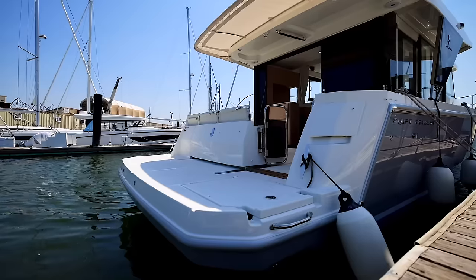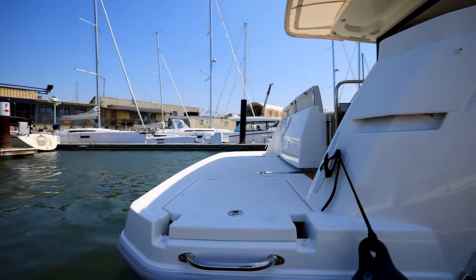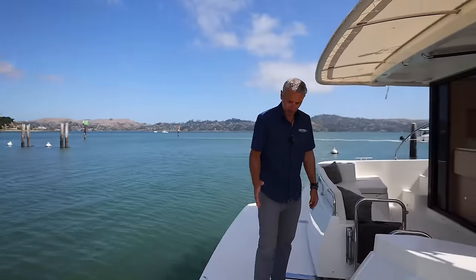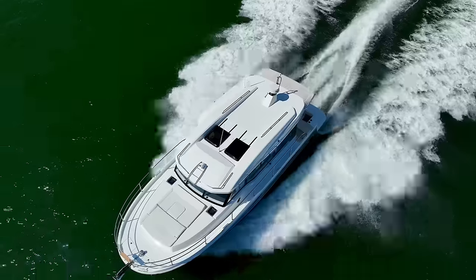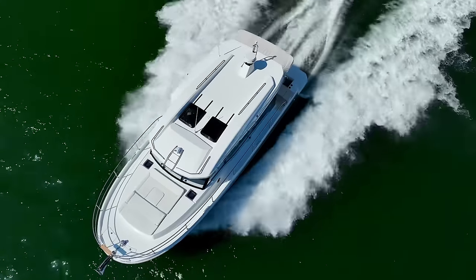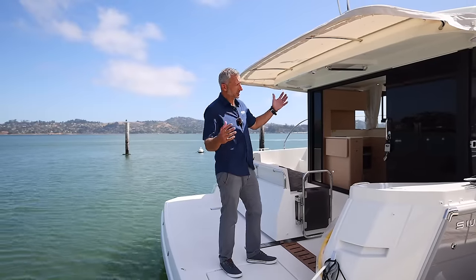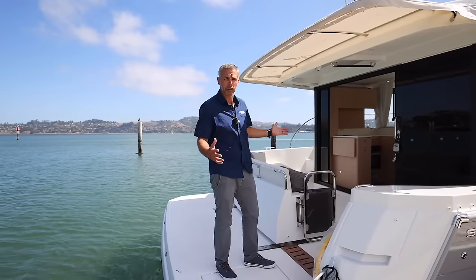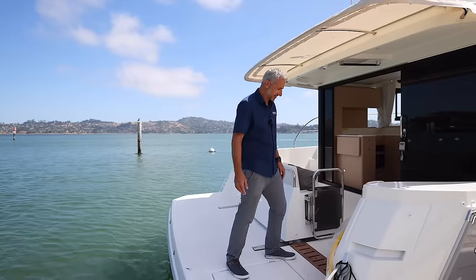The first thing you notice on the Swift Trawler is a huge swim step, and this could be outfitted with a Freedom Lift to have a tender off the back. You step right aboard, there's a hidden teak ladder, really substantial stainless, and look at this giant cockpit — it's a great entertainer, not to mention a very economical and fast cruiser. For day boating on San Francisco Bay, entertaining friends, family of eight to ten, this is really how you're probably going to be using the boat on a day-to-day basis.